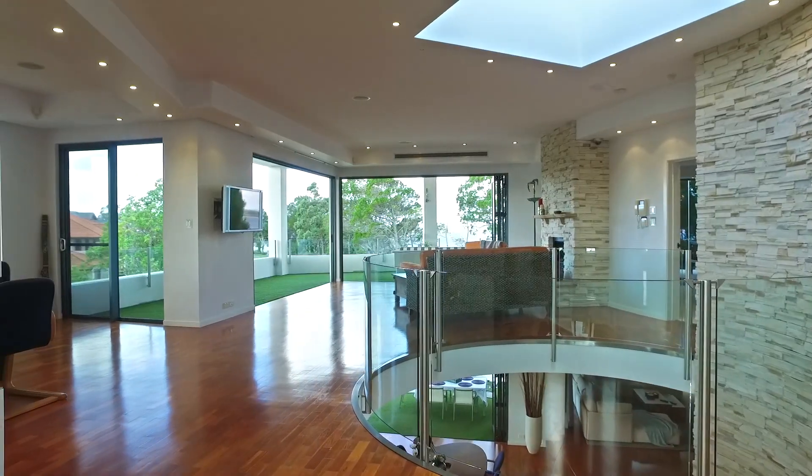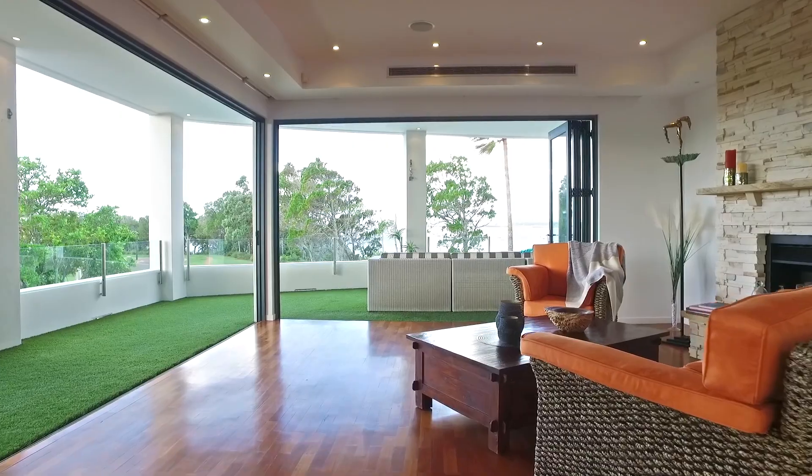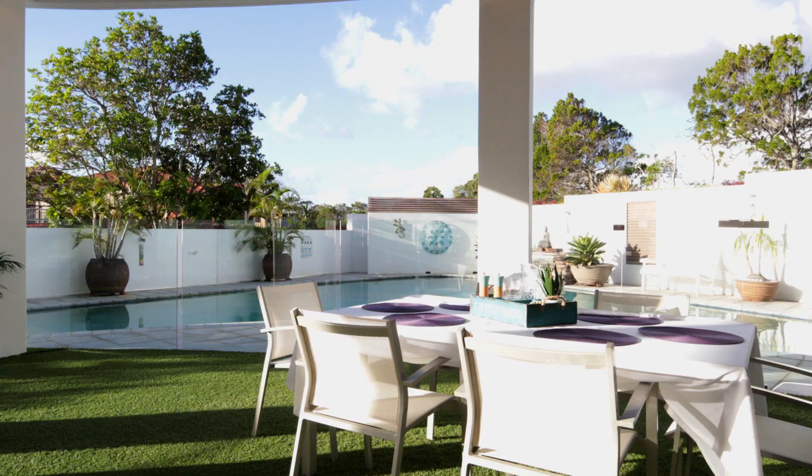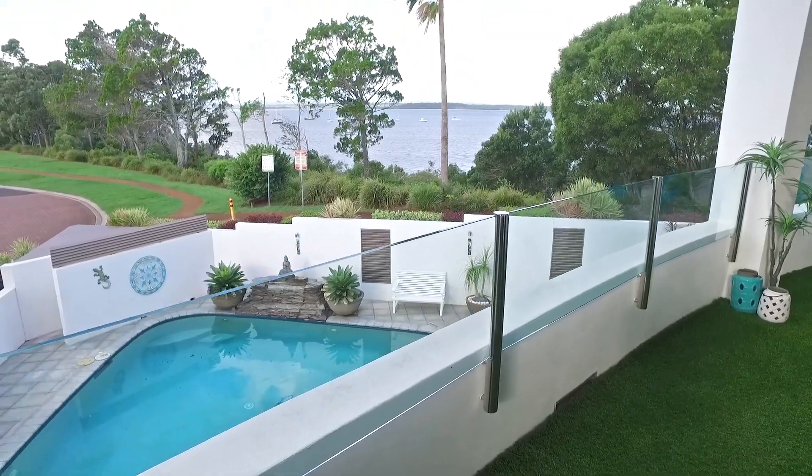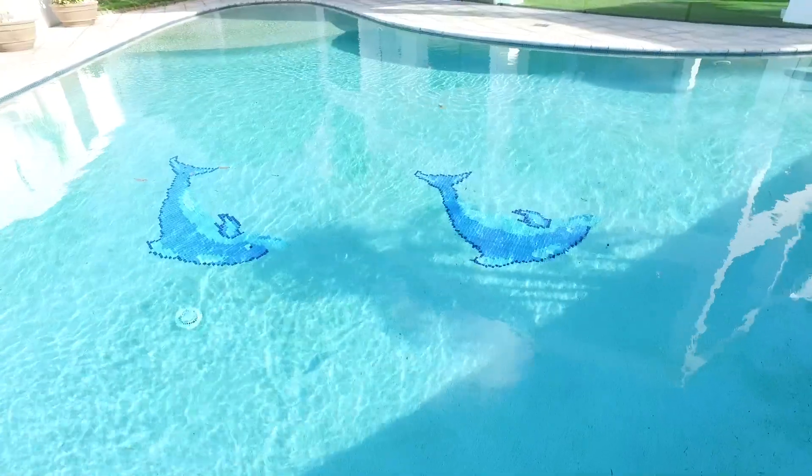When bifold doors are retracted, enormous indoor-outdoor living areas are created, with lounge and casual dining spaces opening out to either a patio or a wide terrace and boomerang-shaped swimming pool and Balinese hut.